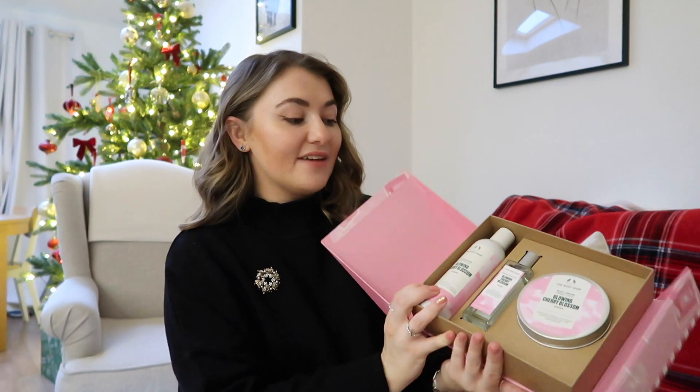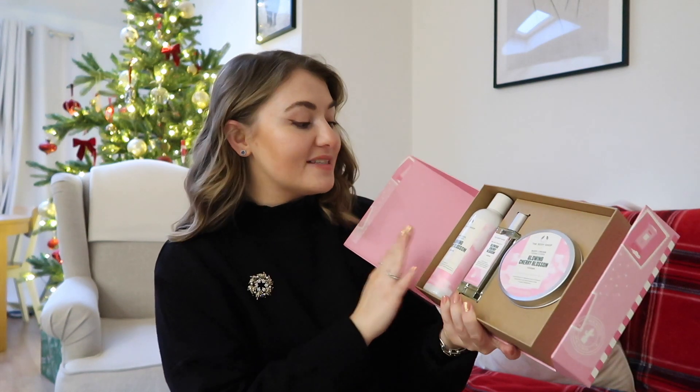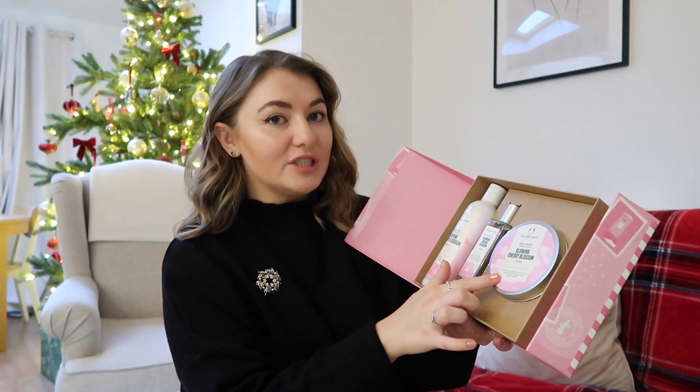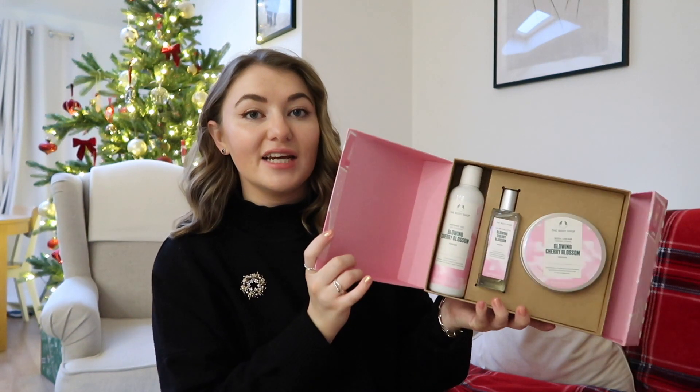Exhibit A: the Cherry Blossom collection. This is just the cutest thing to unbox on Christmas morning - we've got three things in here. I think this would make a great gift for a mum. Cherry blossom is a very universally loved scent. There's some really lovely things in here: the shower gel, the eau de toilette, and the body cream. I love the fact that it comes in a nice box - easy to wrap. A great idea for mums or aunties.